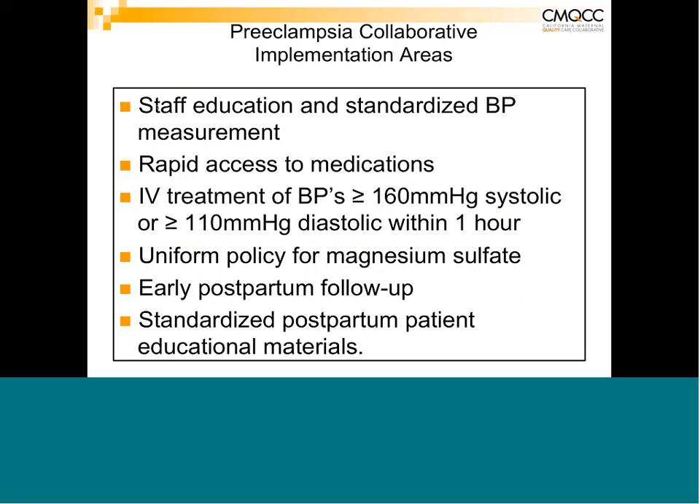The collaborative required all hospitals to educate all staff on standardized blood pressure measurement, implement rapid access to medications, treat blood pressures ≥160 systolic or ≥110 diastolic within one hour — initially targeting within 30 minutes. Hospitals also needed a uniform policy for magnesium sulfate, early postpartum follow-up, and standardized postpartum patient education including written discharge instructions and follow-up materials, with patients required to set up a follow-up appointment before leaving the hospital.